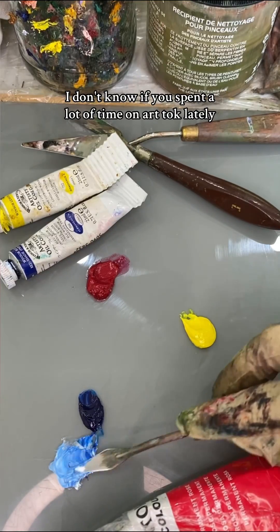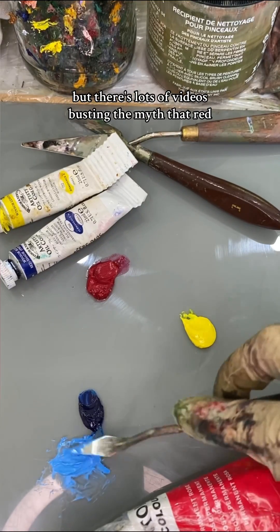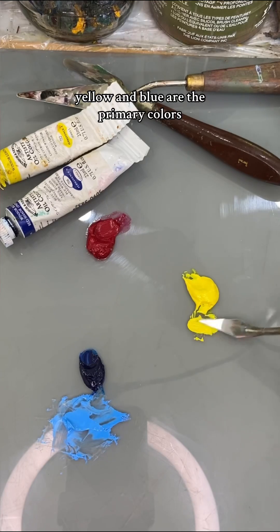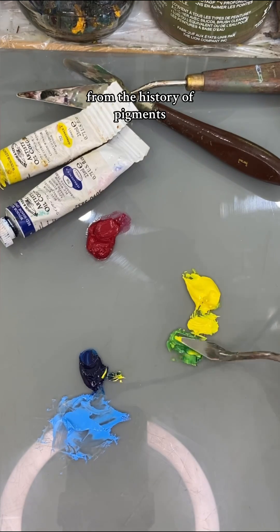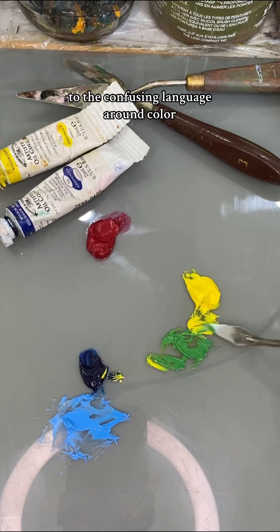I don't know if you've spent a lot of time on art talk lately, but there's lots of videos busting the myth that red, yellow, and blue are the primary colours. There's lots of reasons RYB has stuck with us, from the history of pigments, colour science, and education, to the confusing language around colour.